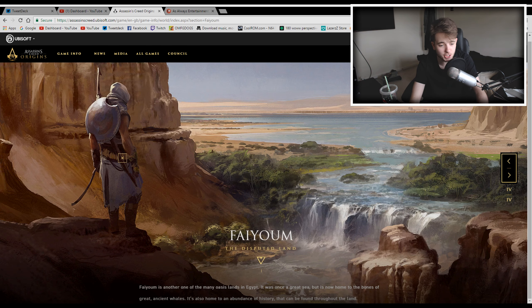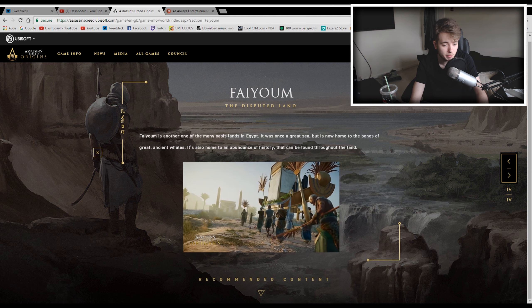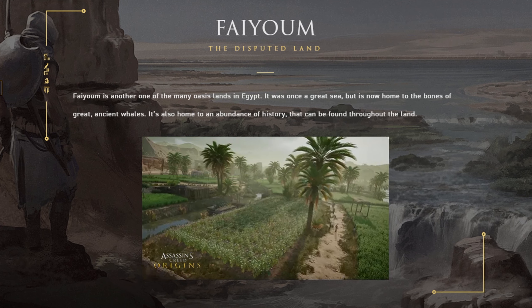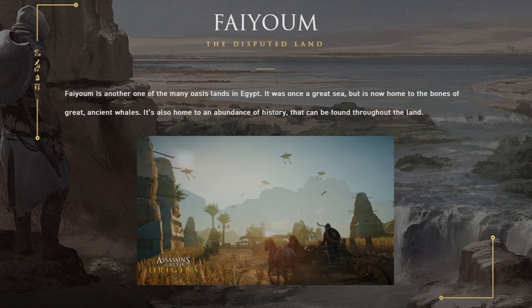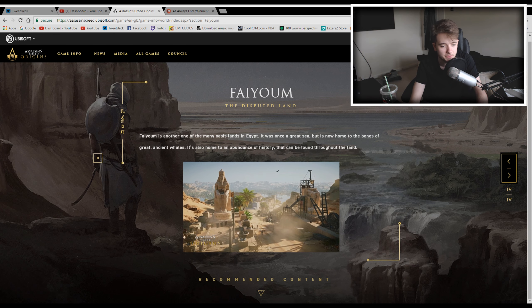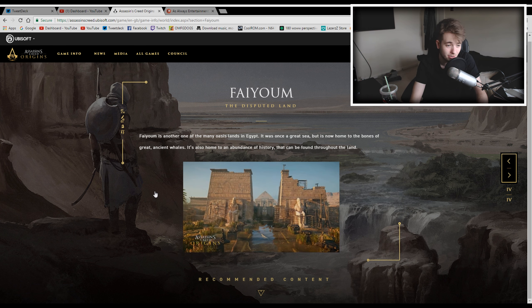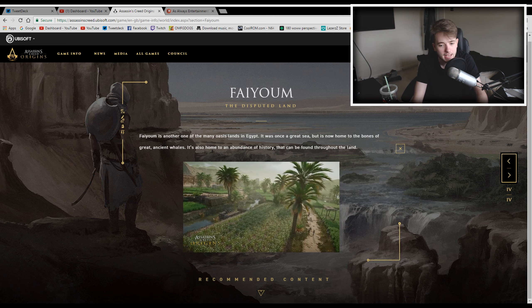The last location is Fayum — correct me in the comments if I'm mispronouncing it. The description reads: Fayum is one of the many oasis lands in Egypt. It was once a great sea but is now home to the bones of great ancient whales. It's also home to an abundance of history that can be found throughout the land. It looks like there'll be a lot of ancient ruins to explore. All the areas look diverse, fun, and really nice — very very cool.